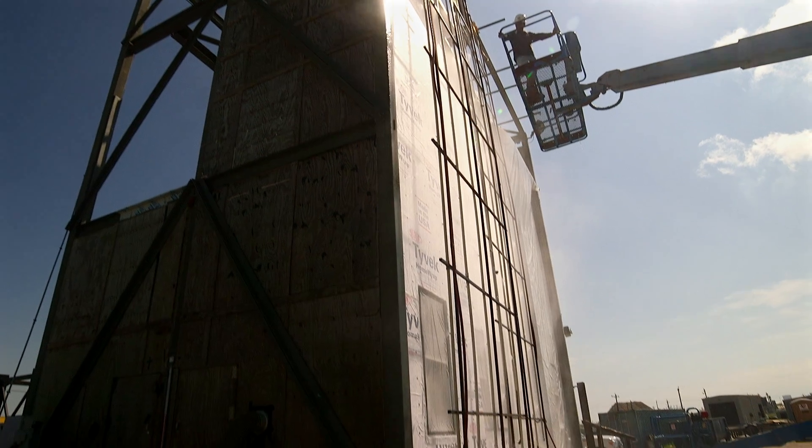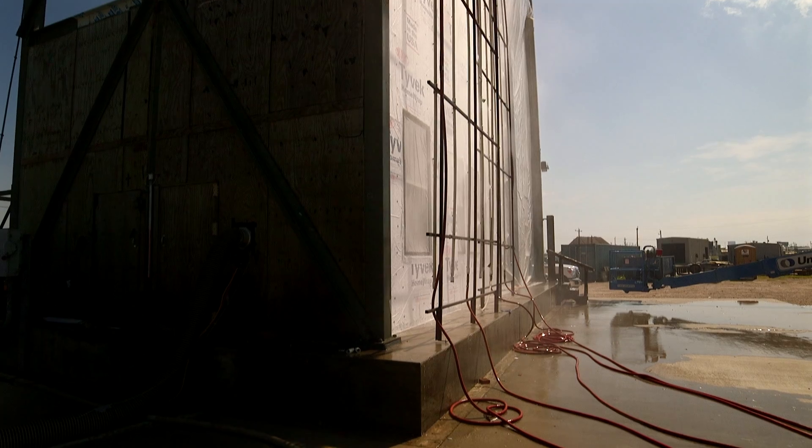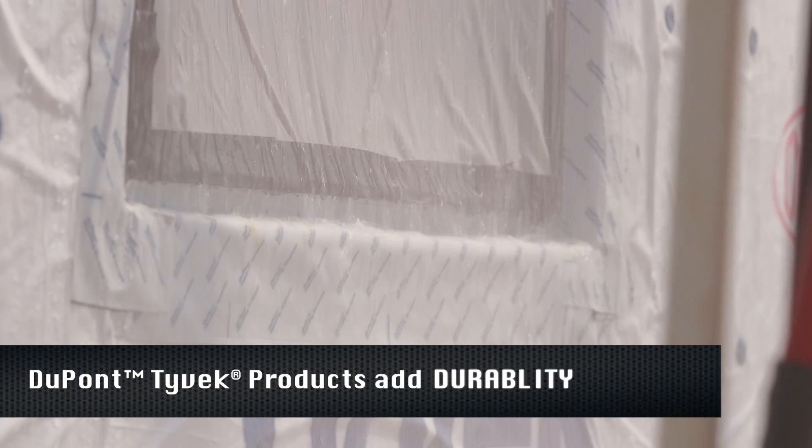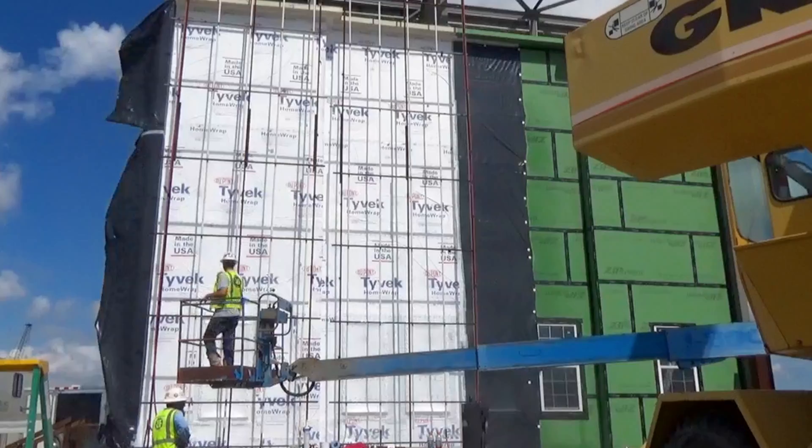DuPont Tyvek weather barriers are part of a complete system of DuPont products that work together to add durability, comfort, and energy efficiency to the buildings that you create.